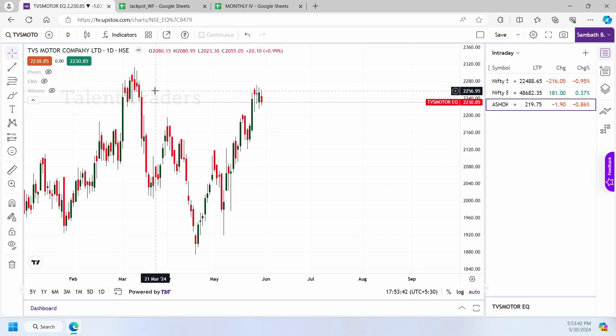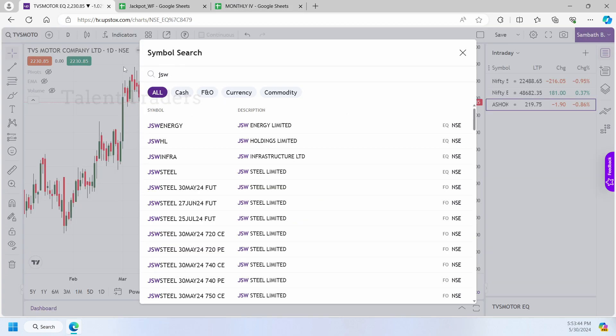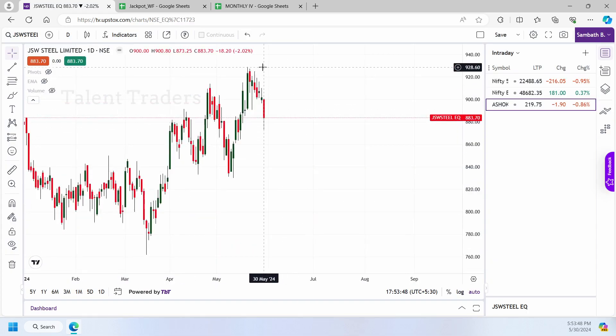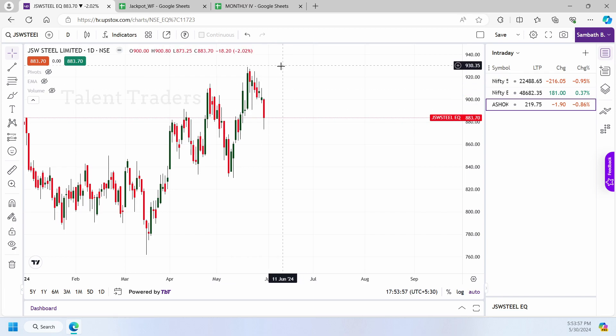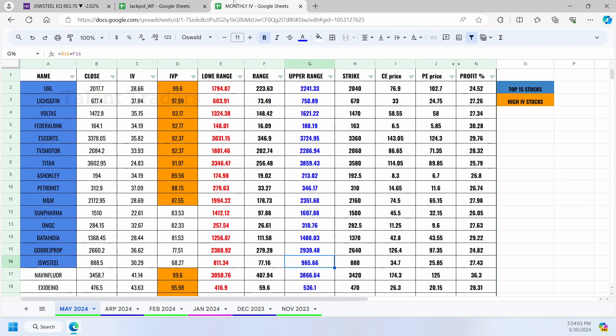We achieved almost seven to eight stocks this month of May. JSW is still reaching towards 928 — what we are expecting on JSW is almost 965, which may not be reached, but it closed near about 883. On the downside, around 14th May it reached around 811, which was our expected downside level.